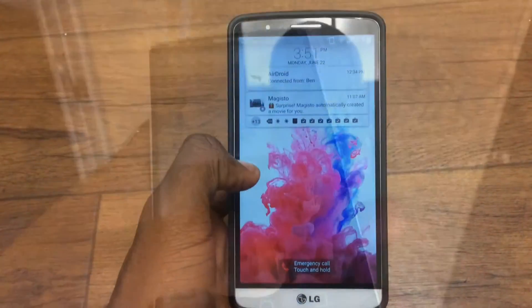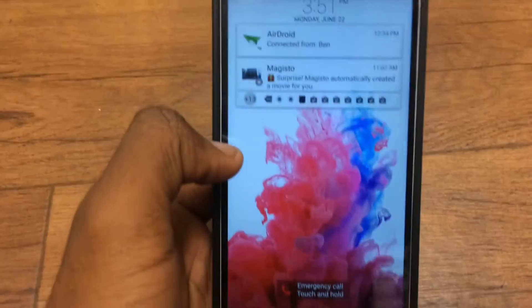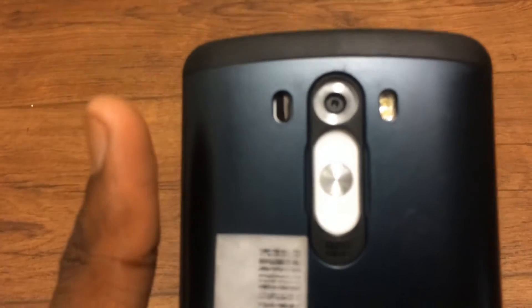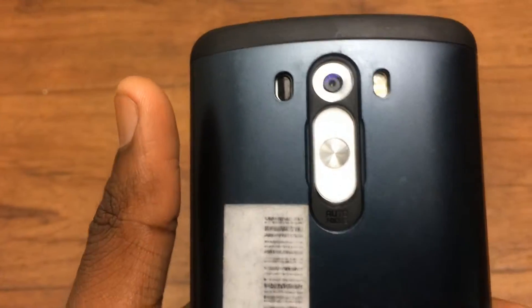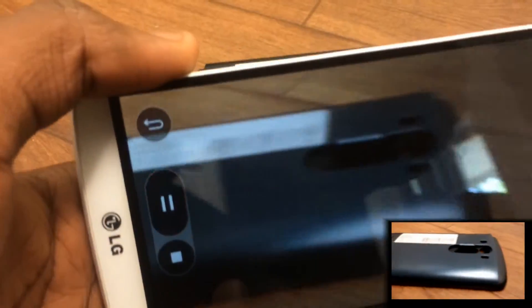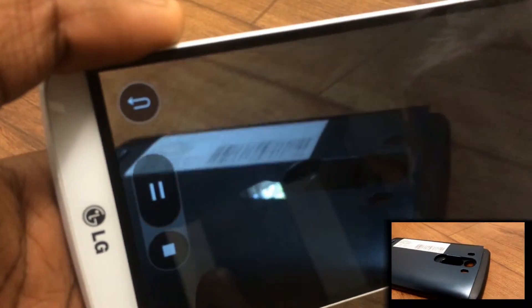Now let's move on to the camera — this is the main reason I bought the G3. I know the phone is an absolute beast overall, but I just had to get my hands on the camera. The phone's camera can capture some pretty eye-opening pictures. With its 13 megapixel camera, optical image stabilization, proximity sensor, and a dual tone LED flash, the camera performs just fine in natural and in low lighting scenarios.